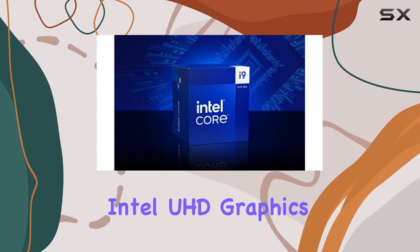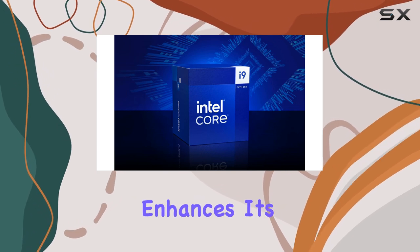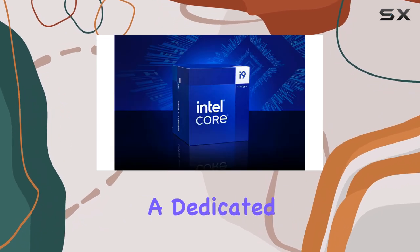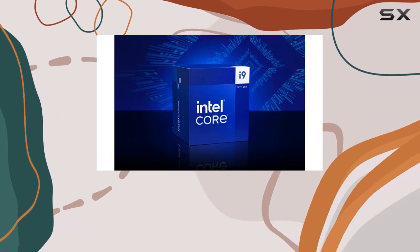The integrated Intel UHD Graphics 770 further enhances its versatility, allowing users to enjoy high-quality visuals without the need for a dedicated GPU in lighter gaming scenarios.